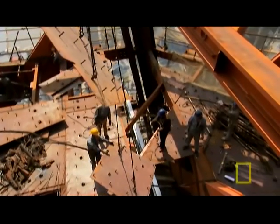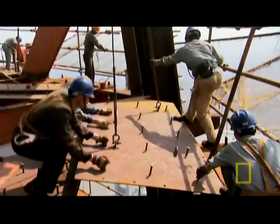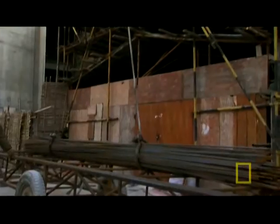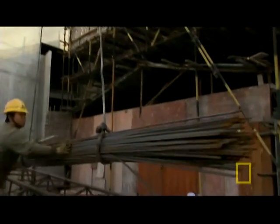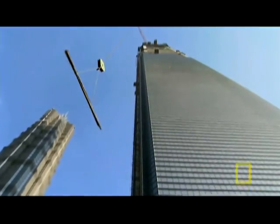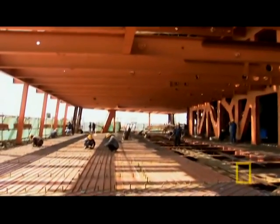At the top, the steel crew bolts in floor plates, completing the skeleton of the 91st floor. Meanwhile, cranes are lifting a much lighter but critically important load to the 90th floor, where another team begins the back-breaking task of installing 10-meter lengths of rebar over the steel floor plates.